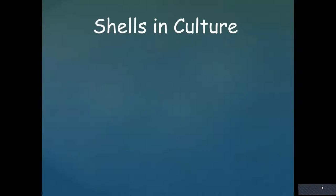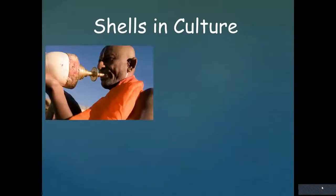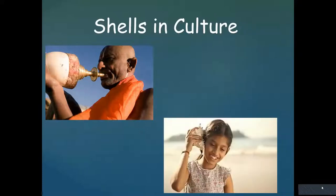Shells have been instrumental in different cultures. The Buddhists believe that if you blow through a conch shell, it reduces negative energy. And most folks have heard the myth that if you hold a shell to your ear, you're hearing the ocean — but you're not really hearing the ocean. What you're hearing is wind currents. If you had a big empty box or a glass, you'd probably hear the same thing.